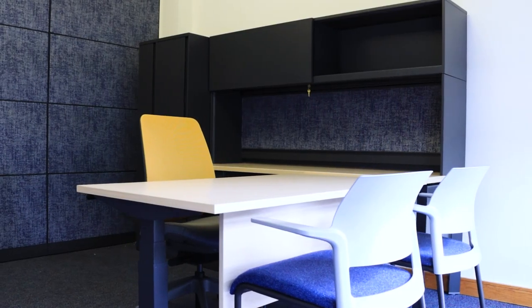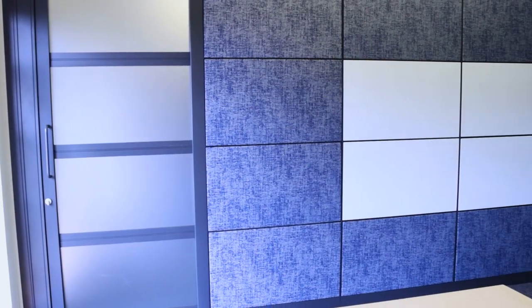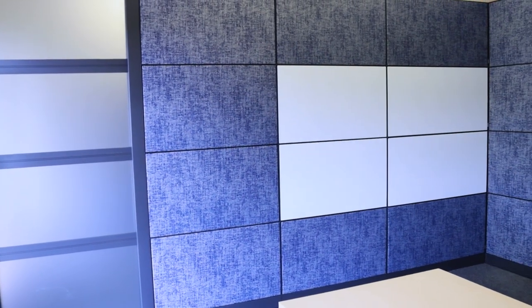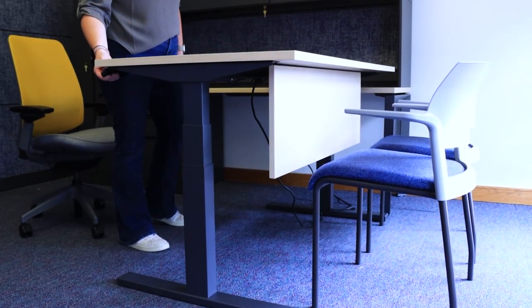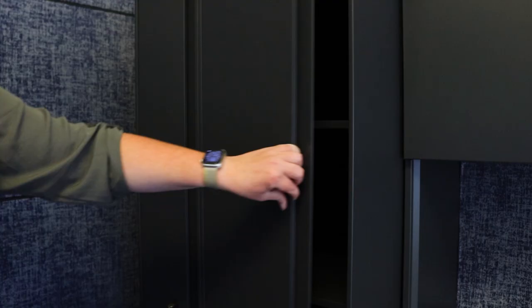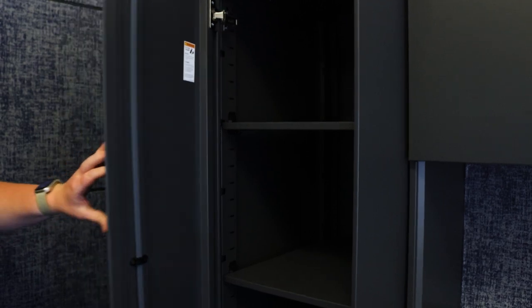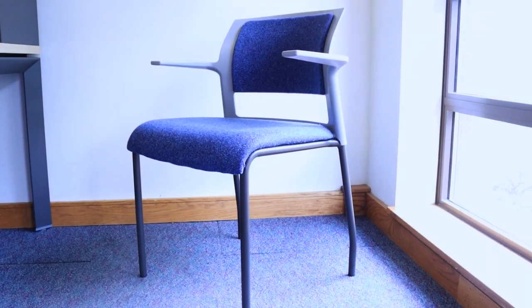We're here in one of the offices that we created with paneled walls. The panels are Steelcase Montage and we have Migration SE height adjustable desks. We also have Steelcase universal storage — a hutch with a sliding door overhead and a Steelcase tower beside the desk. For the desk chair we have a Series 2 with a 3D knit back, and then we have two Move guest chairs.